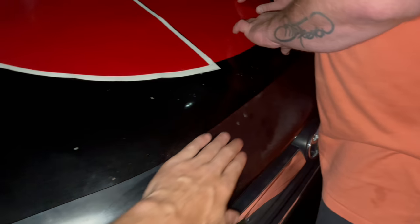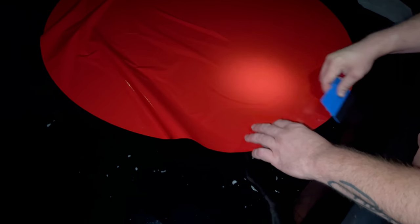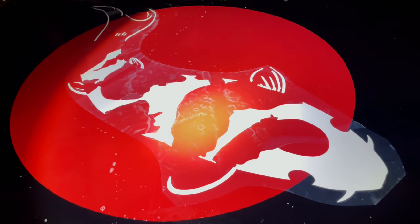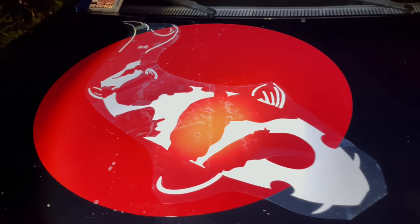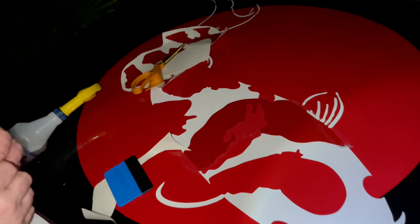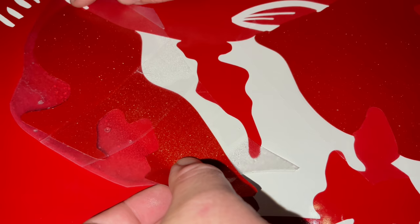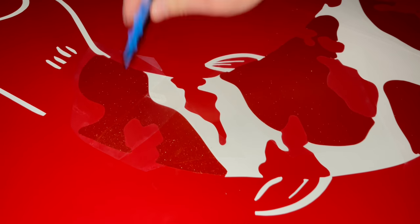Now we've got some of the red going on — this is metallic, same with those little scales in here. We want the red to be slightly different, and in the center right there it's gonna be black. Each piece is hand applied — it's not just one sheet. This is where the skill comes in.